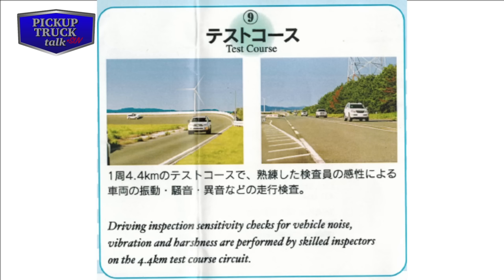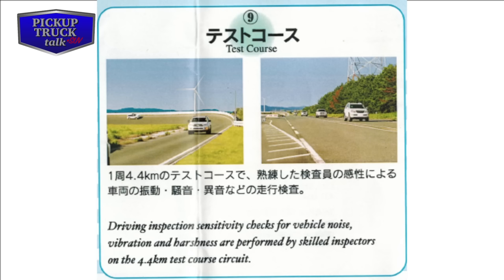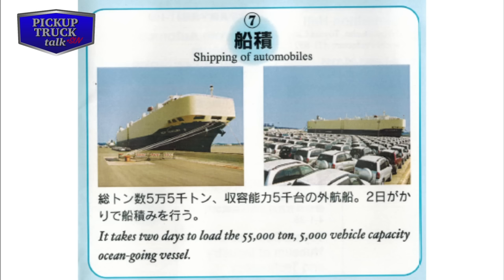After the cars are built and get through the quality check station, they move outside. They do have a test track, and every Lexus vehicle that Toyota builds at Tahara gets driven around the track by another quality inspector. Interestingly, one of every five Toyota vehicles gets test driven, but every Lexus vehicle gets test driven. As you can see by those photos, the docks are right there on the assembly plant land itself — the ocean-going vessels line right up and they load these cars right there. Workers drive the cars up a ramp into the vessel during eight-hour shifts.